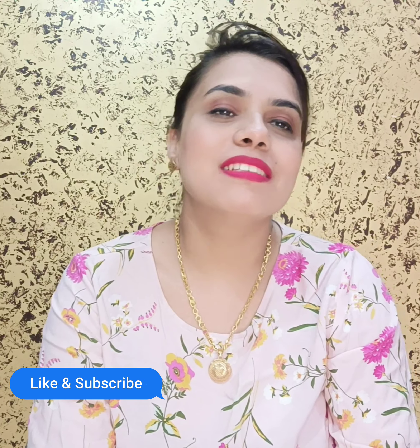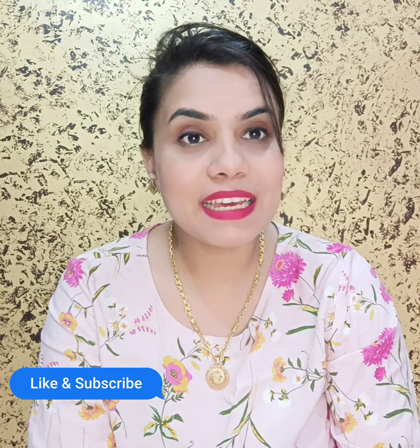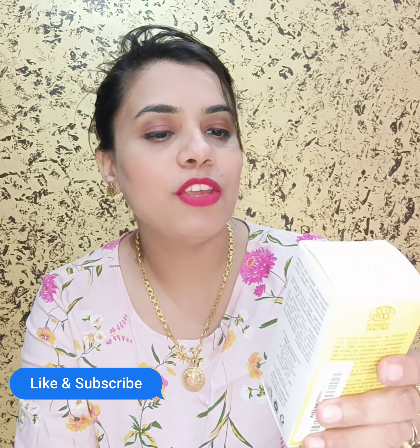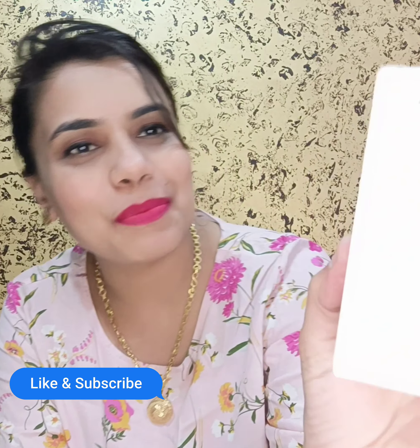Hi friends, welcome back to my channel Imranu. Today I am going to give you a review of a night skin care product — this is the Earth Rhythm Renew Overnight Gel with 70% Snail Mucin. This is the product.